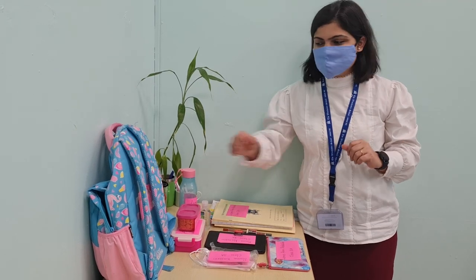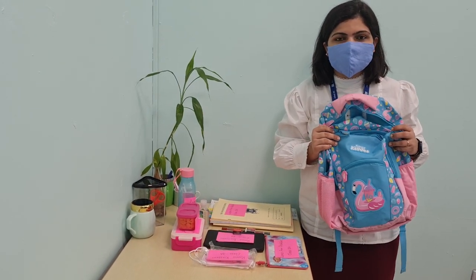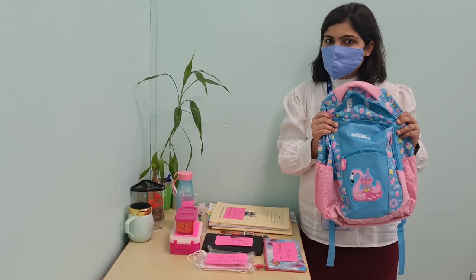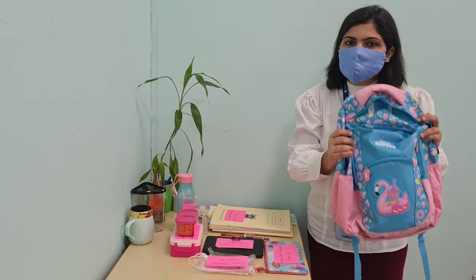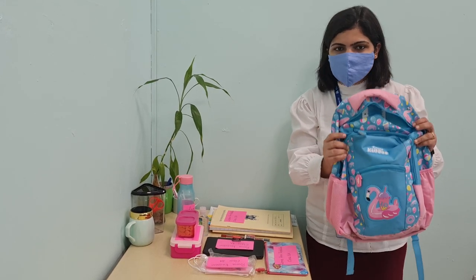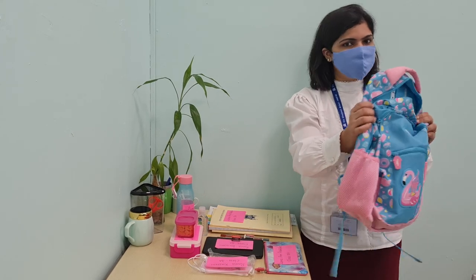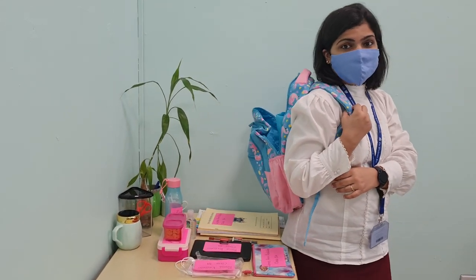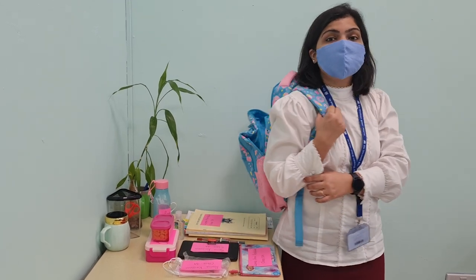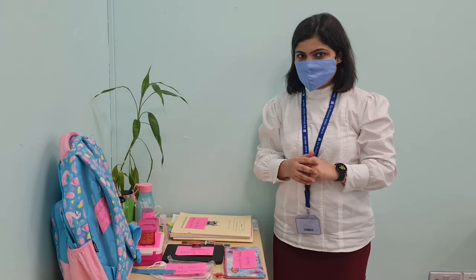Now, which guidelines? Guidelines for your favourite school bag. And this school bag which everybody loves. When you are bringing your school bag to school, it should be small in size and light in weight, so that it is easy to hang and you can hold it while stepping up and down. And we are saying no to trolley bags.